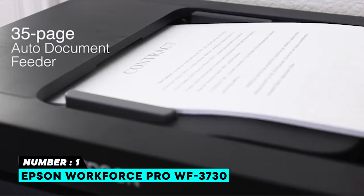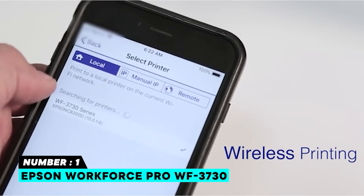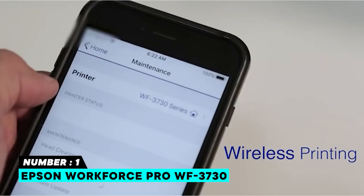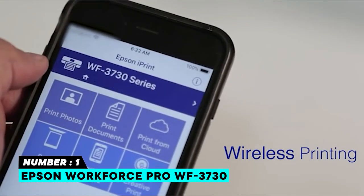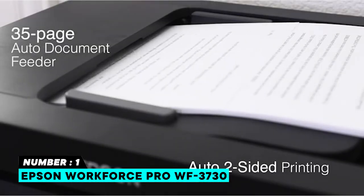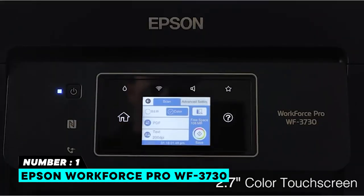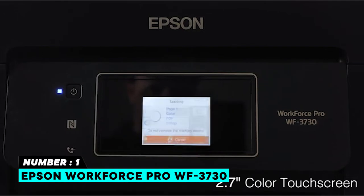It offers excellent printing quality and it is fast. It also has a slew of different connection options, including Epson's app and the now standard Apple AirPrint and Google Cloud Print. For Android devices, NFC (Near Field Communication) is available for effortless phone-tap-enabled printing.